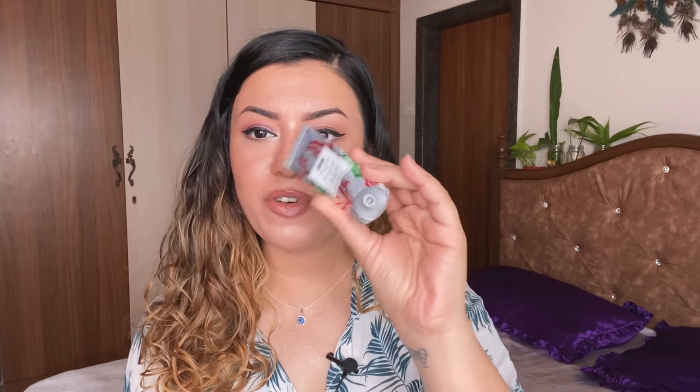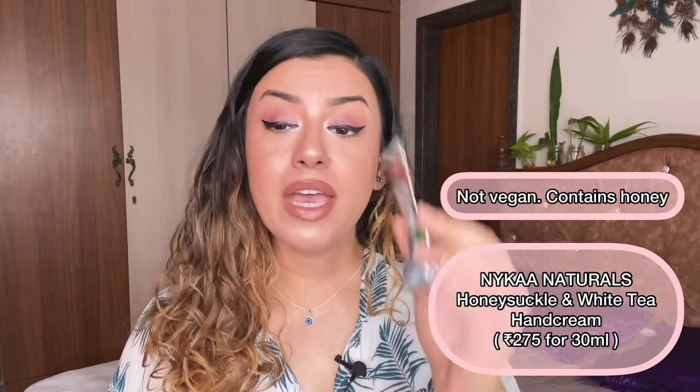The next one is a hand cream from Nykaa. Really good stuff — it's worked really well on my hands, my nails, and my cuticle area. I've repurchased so many Nykaa hand creams. I've only tried their hand creams from their skincare line and I'm honestly so impressed. Very good formulation — non-greasy, non-sticky, really nice fragrance that's not too overpowering.